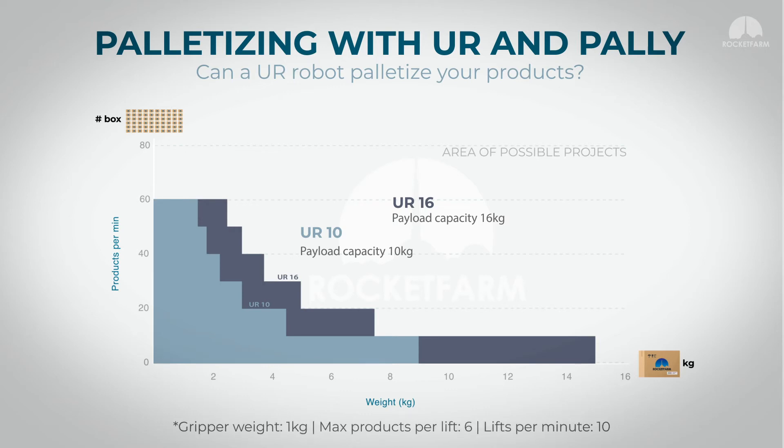Taking into account a gripper weight of 1 kg, a maximum of 6 grips per lift, and 10 lifts per minute. The lighter the product, the more boxes you can grip at the same time.